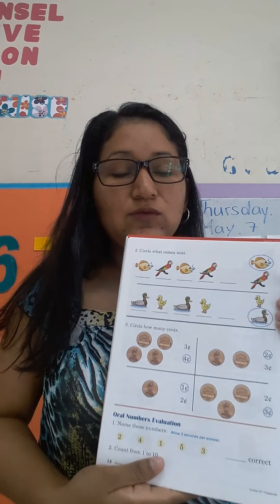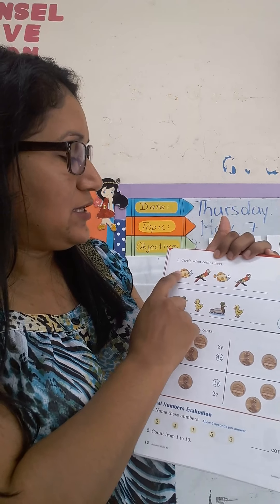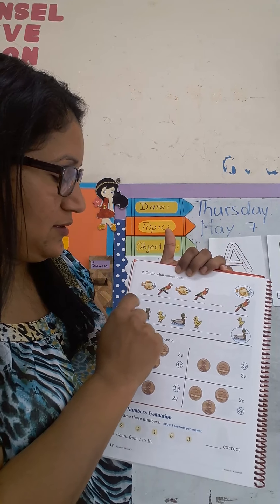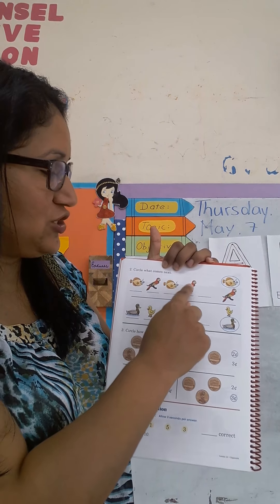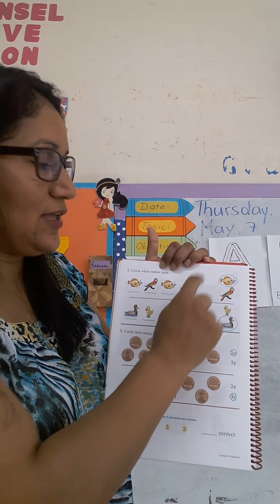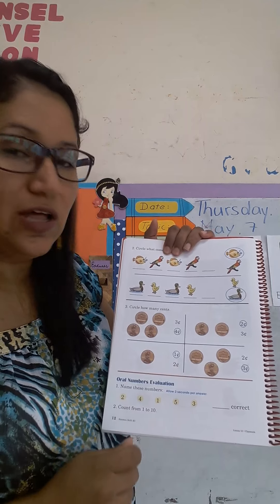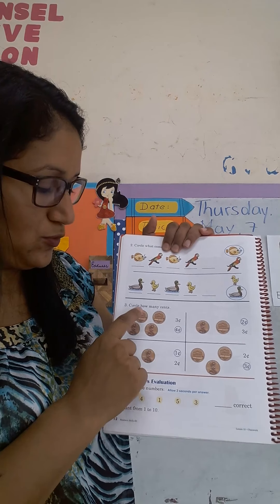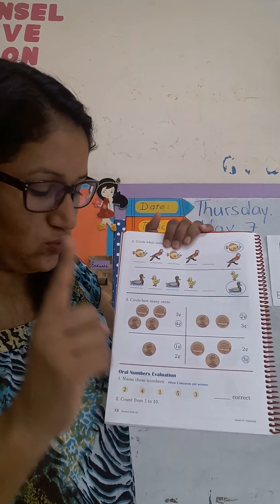And to finish, go to the page number 12. Aquí ustedes van a tener una pequeña tareita, me van a hacer un video. Circle what comes next. Vamos a circular la imagen que viene después. Ustedes van a ver el orden o la secuencia de estos animalitos: fish, bird, fish, bird. ¿Cuál de estos dos es el que seguiría acá? And here you are going to circle how many cents. Aquí van ustedes a circular la cantidad correcta de centavos. Remember that each one has a value of one cent, que cada uno tiene el valor de un centavo.